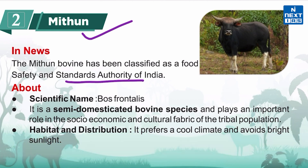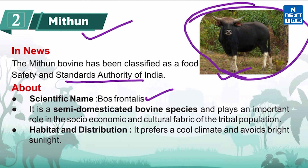It will also allow farmers to benefit from large-scale rearing. The scientific name is Bos frontalis. As you can see here, it appears somewhat similar to the Indian bison but is smaller in size. It is a semi-domesticated bovine species which plays an important role in the socio-economic and cultural fabric of the tribal population.